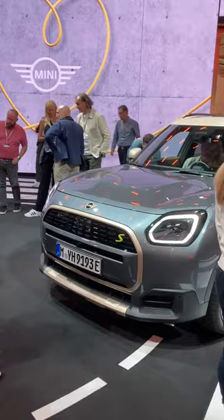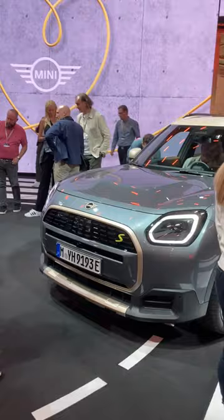Sales start next August. It should be around $70,000, and it might actually even be cheaper. What do you think of it — the new Mini Countryman?